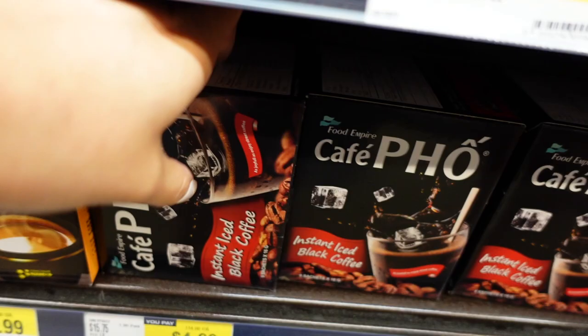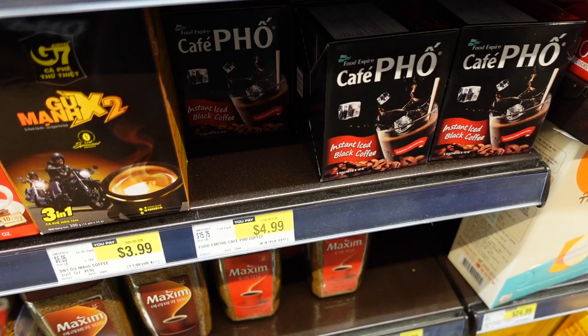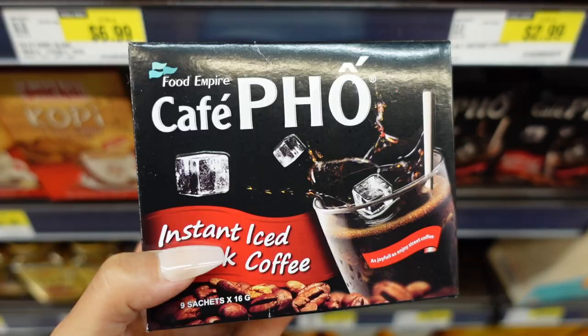We bought a lot last time so we don't need to buy it this time. It's the Café Pho instant iced black coffee — it's five dollars. Oh my gosh, two years ago it was three dollars, and now two years later it's five dollars.